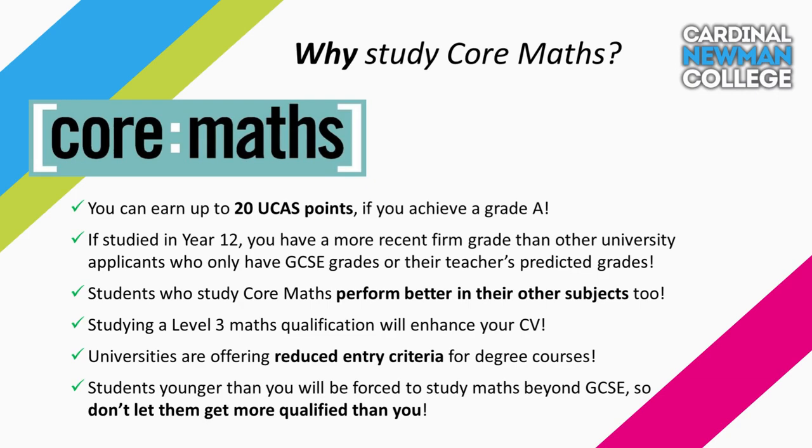There are many benefits of taking Core Maths at Newman. Firstly, the course carries UCAS points that can be used towards your application for university. Also, more and more universities are offering reduced grade offers for students studying Core Maths, as you would be demonstrating study beyond the typical three A-level equivalent programme. Our students who study Core Maths perform better in their other subjects compared to those studying no maths at all.